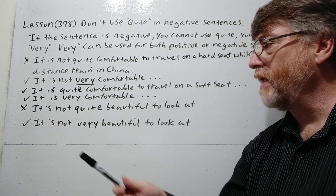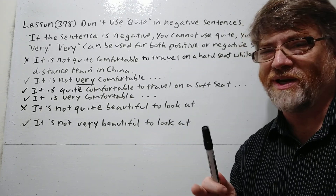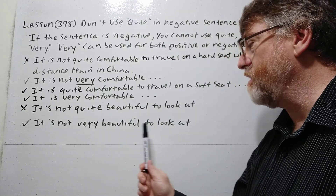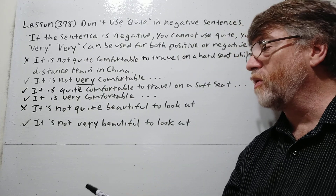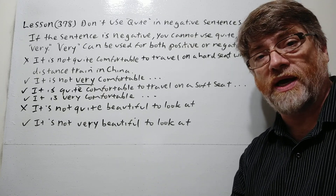Again, with an X this is wrong: 'It's not quite beautiful to look at.' Someone might understand what you mean, but they'll know it doesn't sound right. The correct version is: 'It's not very beautiful to look at.' Of course, in the positive form both work — you could say 'It is quite beautiful to look at' or 'It's very beautiful to look at.'